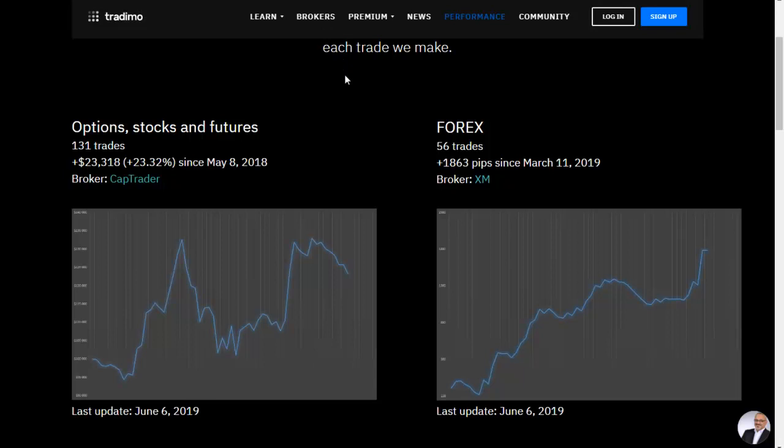Now let's have a look at how our portfolio is doing. On the left you have our options, stocks and futures signals which are up 23.32% since May 8, 2018. And our forex signals which are up 1,863 pips since March 11, everything last updated on June 2019.